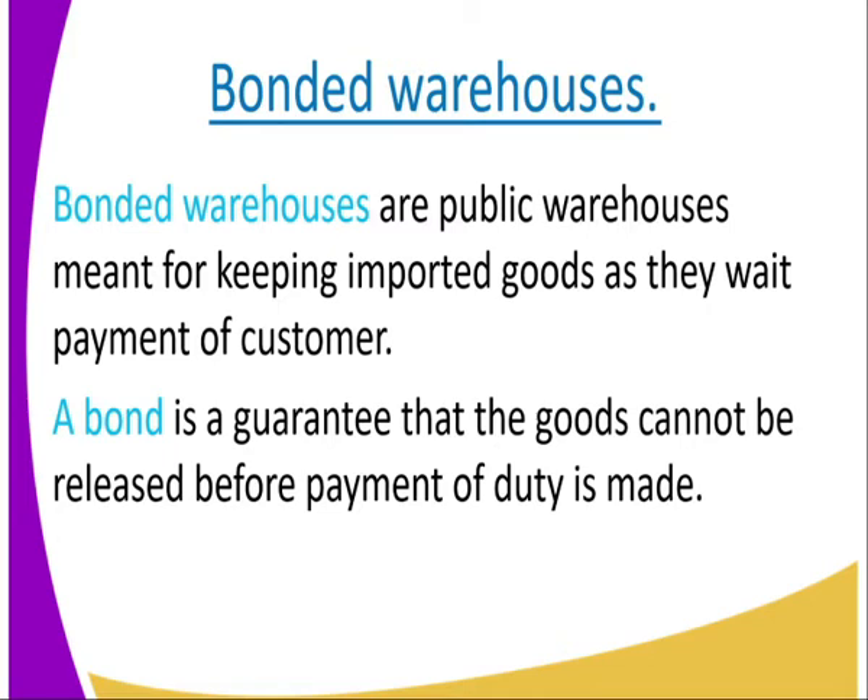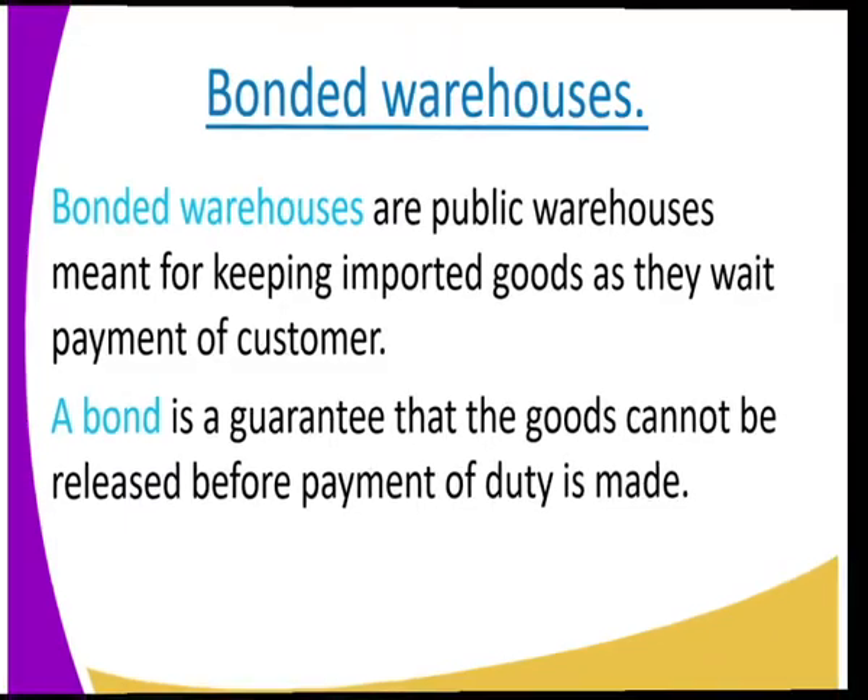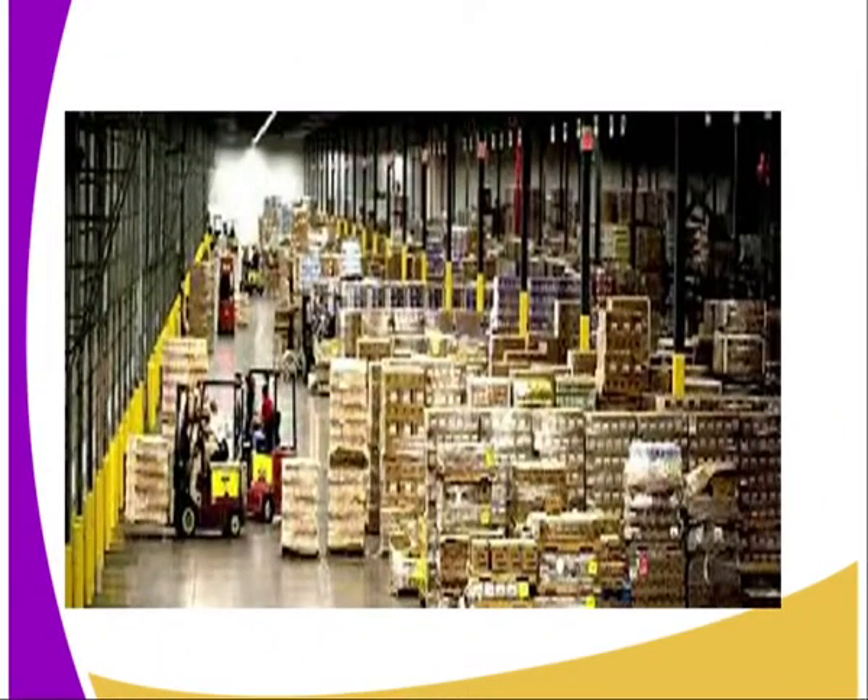A bond means that this is an agreement, this is a guarantee. If I tell you that your goods are kept in a bonded warehouse, it means that you must pay a specific duty for that commodity to be released. You can see the commodities are stored there — they have a variety of them, a number of them, as they wait for the owners to pay the customs duty.